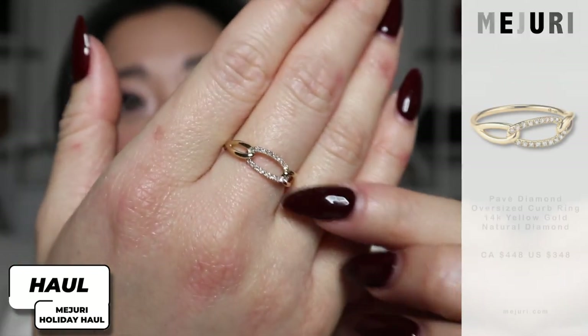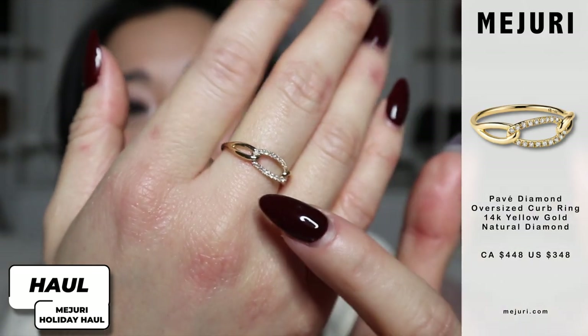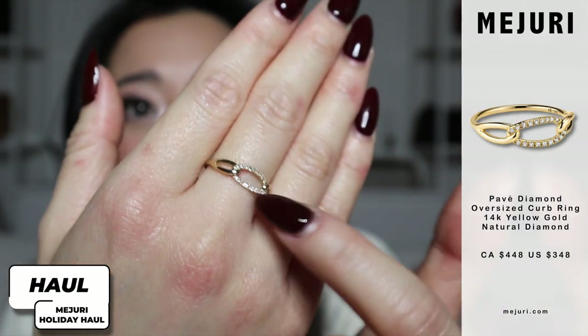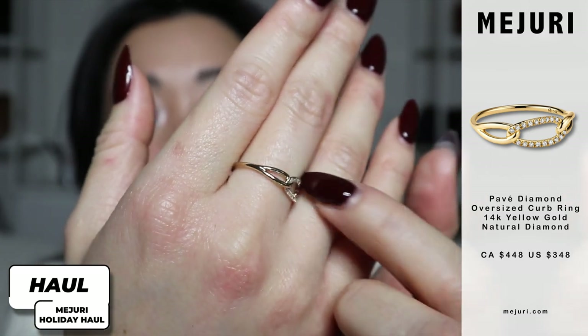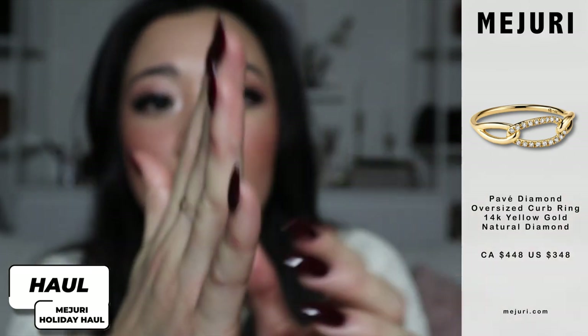Moving on to the next box — we have another ring. When I saw this ring on the website, I was like, add to cart. I love this ring so much. This is what the ring looks like. It's part of their new collection — you can see it's a link, it has a diamond section and also a non-diamond section that just loops together. First impression — extremely comfortable. If you're wondering why comfort matters with rings, you'd be surprised. Some rings are really tight on your finger, and when it gets hot, your fingers swell and it just feels uncomfortable.